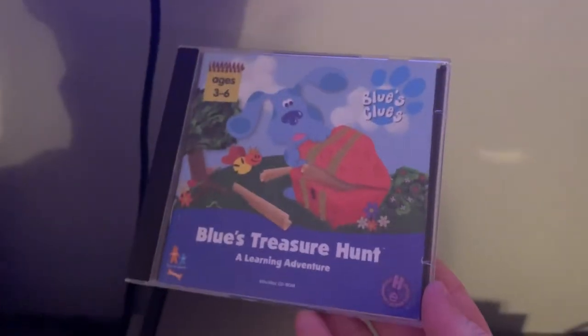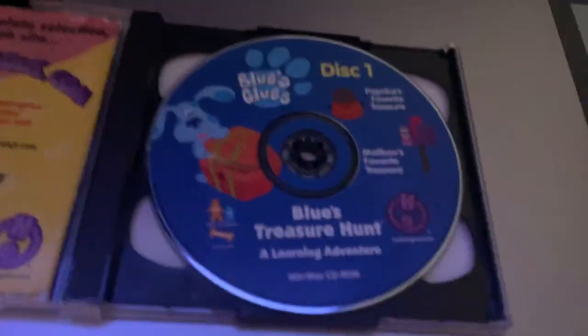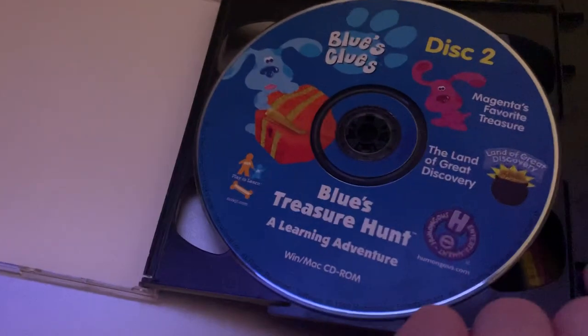Here's the CD I got — the 1999 PC CD-ROM of Blue's Clues: Blue's Treasure Hunt, A Learning Adventure. Here's the front, spine, other spine, and the back. It's made by Humongous Entertainment. Here's Disc 1 and here's Disc 2. Disc 2 is having problems, but Disc 1 works fine.